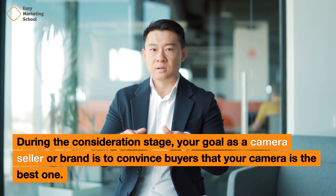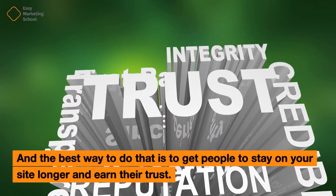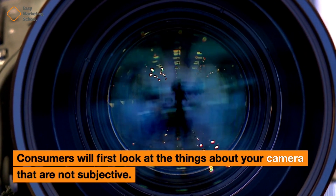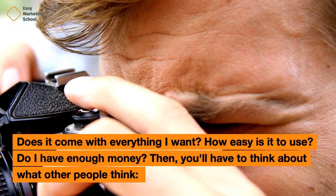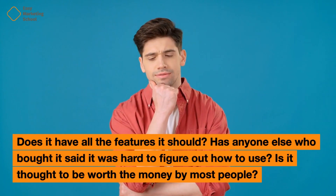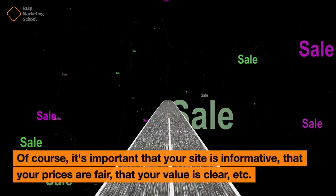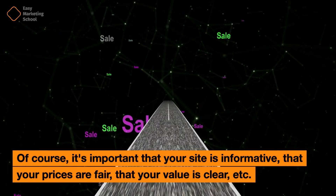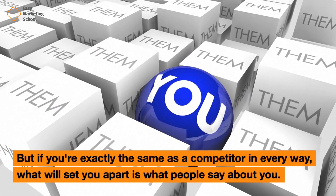Example: Comparison shopping for a camera. During the consideration stage, your goal as a camera seller or brand is to convince buyers that your camera is the best one, and the best way to do that is to get people to stay on your site longer and earn their trust. Consumers will first look at objective factors: Does it come with everything I want? How easy is it to use? Do I have enough money? Then they consider what other people think — reviews about usability and whether it's considered worth the money. If you're exactly the same as a competitor in every way, what will set you apart is what people say about you.